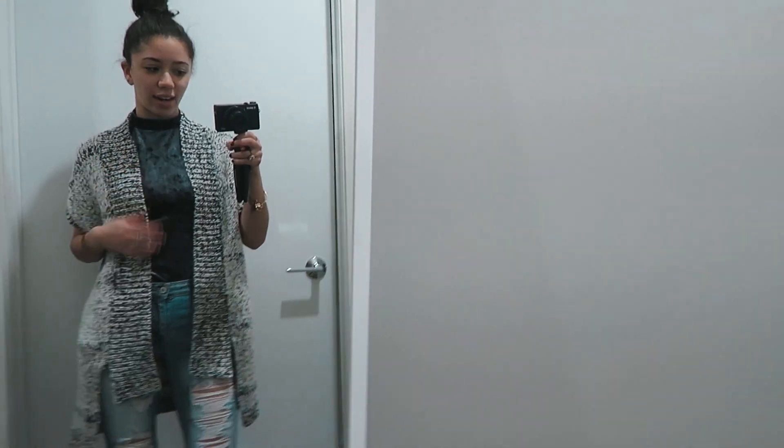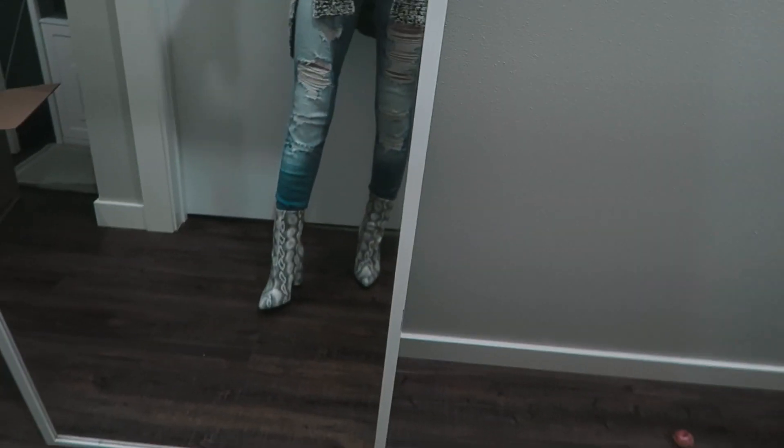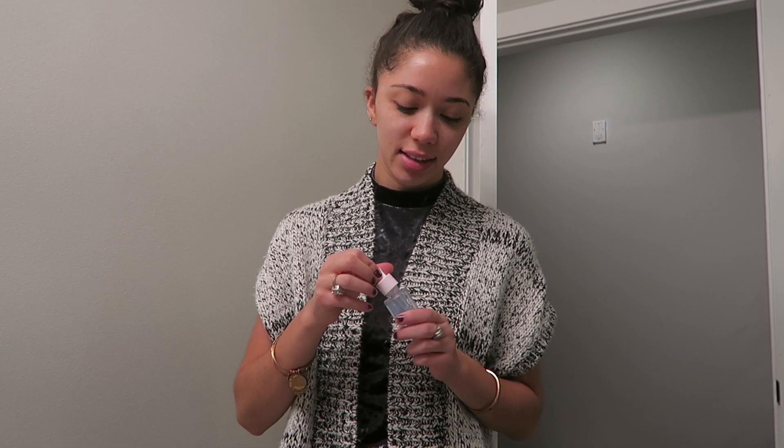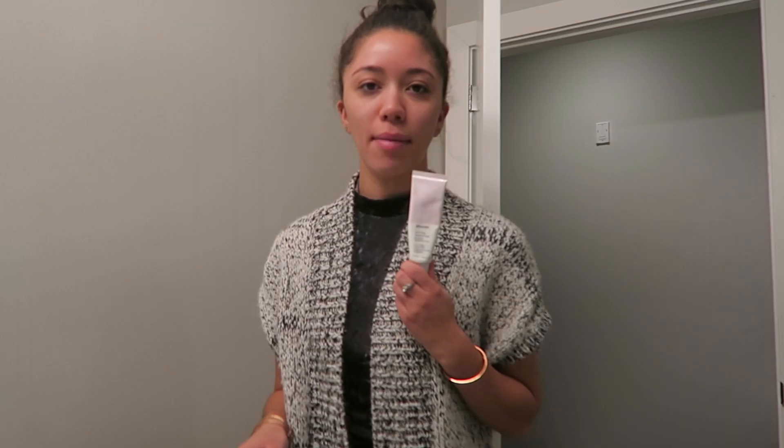They tie in really well with this salt and pepper sweater and I love it. Glossier super pure — today is a Glossier morning. You guys know I'm a rep, so you can get 20% off your order if you use my link and you can see all of my favorite products. I really need to refill this priming moisturizer.